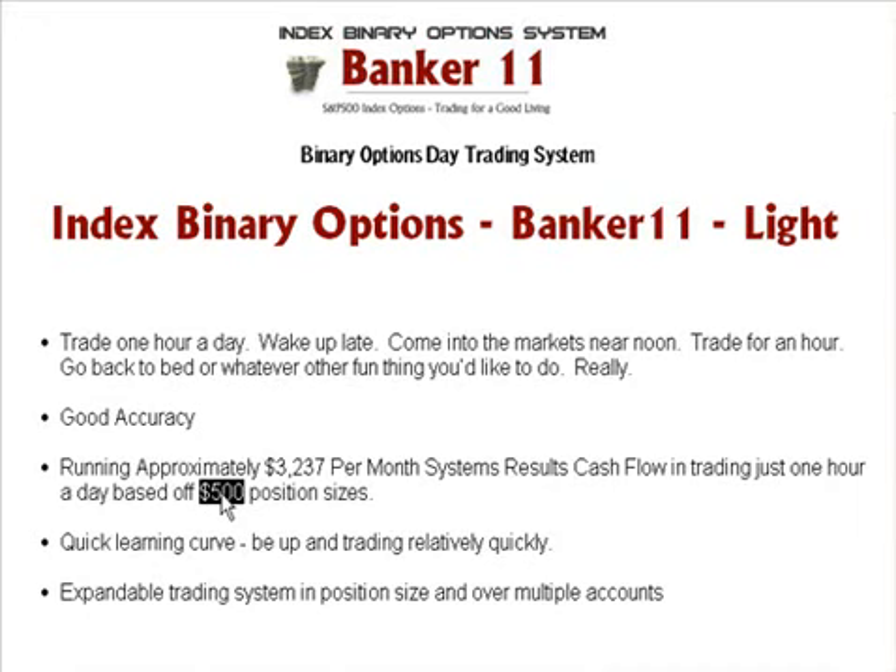You need to learn how to trade first. You need to learn how to trade as a business. You need to learn how to have money management with leveraged instruments such as options, such as binary options. You need to learn the psychology of trading a system correctly, and you need to learn the pitfalls to avoid in binary options trading and in day trading in general — but specifically day trading.